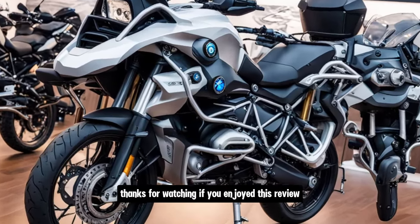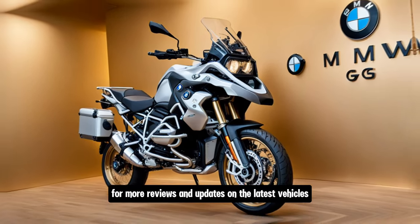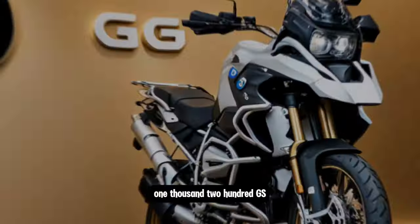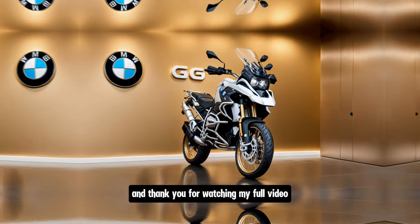If you enjoyed this review, be sure to give us a thumbs up and subscribe to Infinity Motors and Cars for more reviews and updates on the latest vehicles. Leave a comment below with your thoughts on the 2025 BMW R1200GS. See you next time, and thank you for watching!